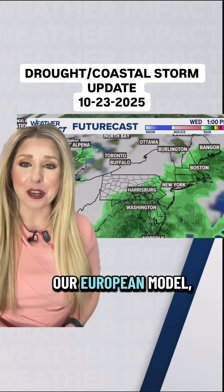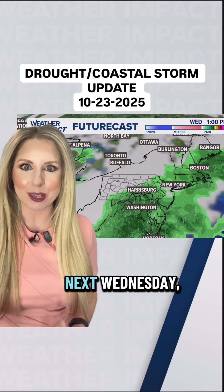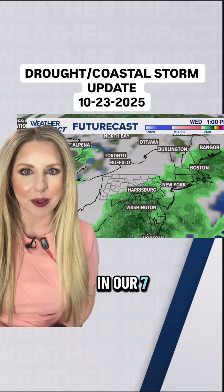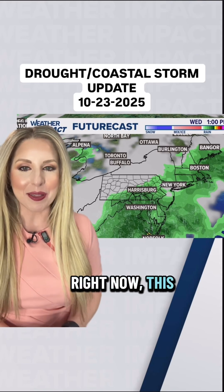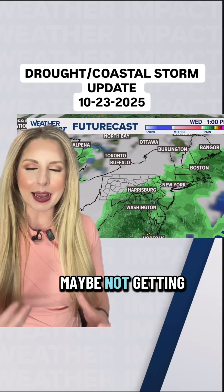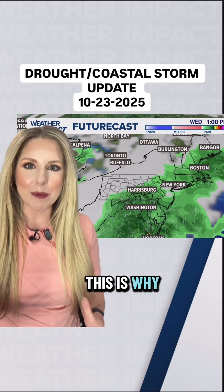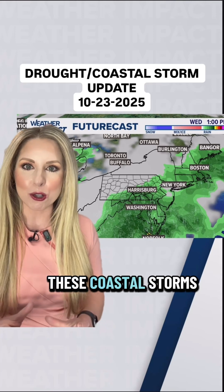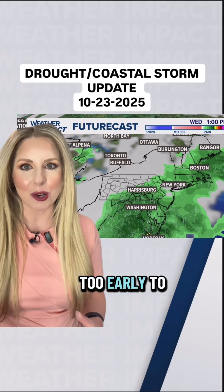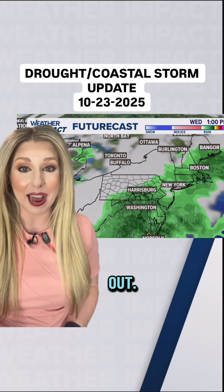Compare that to our European model, which has this days earlier now, which would be next Wednesday — day six in our seven-day forecast right now. This has showers that could linger into Thursday, maybe not getting clipped with a whole bunch of rain, but enough to call it a decent soaking. This is why we emphasize with these coastal storms days out — it is just too early to tell and we just need the models to bounce around and figure it out.